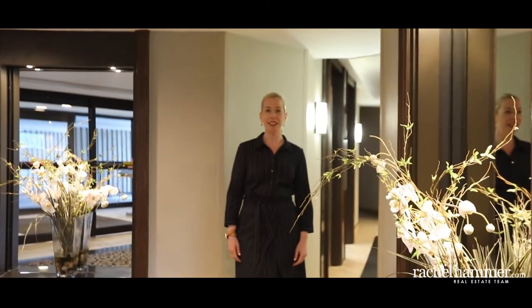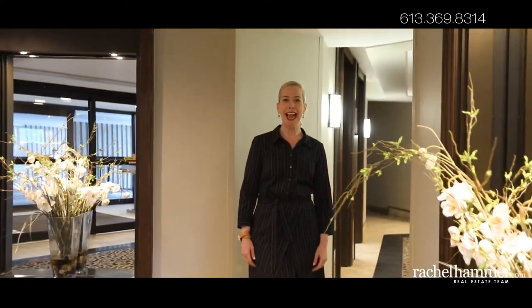Hello, my name is Rachel Hammer and today I'm thrilled to introduce to you 1081 Ampleside Drive, Unit 2111 here in the Woodruff area of Ottawa.